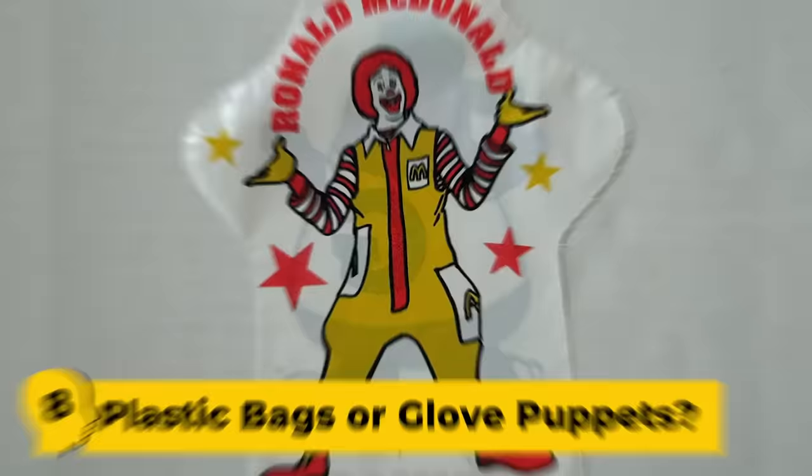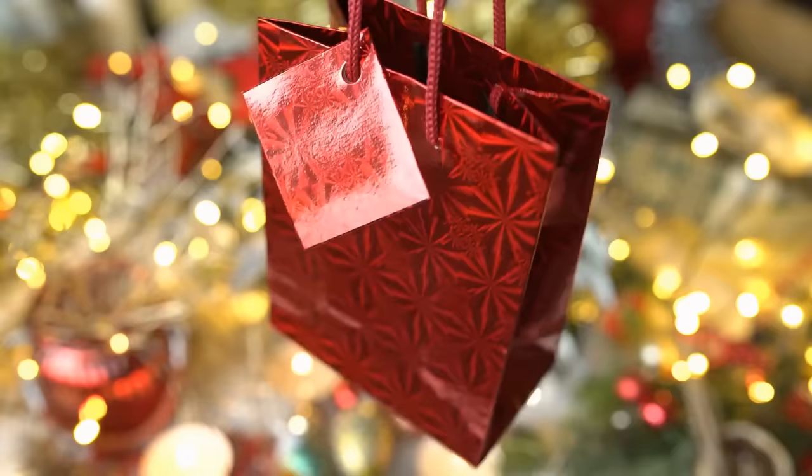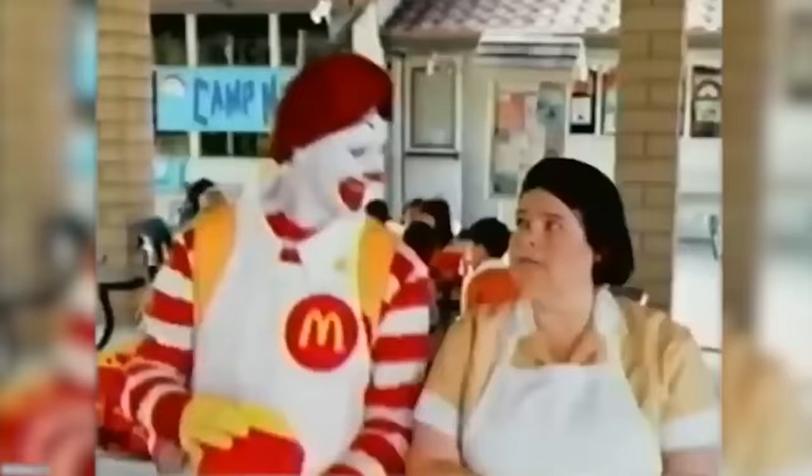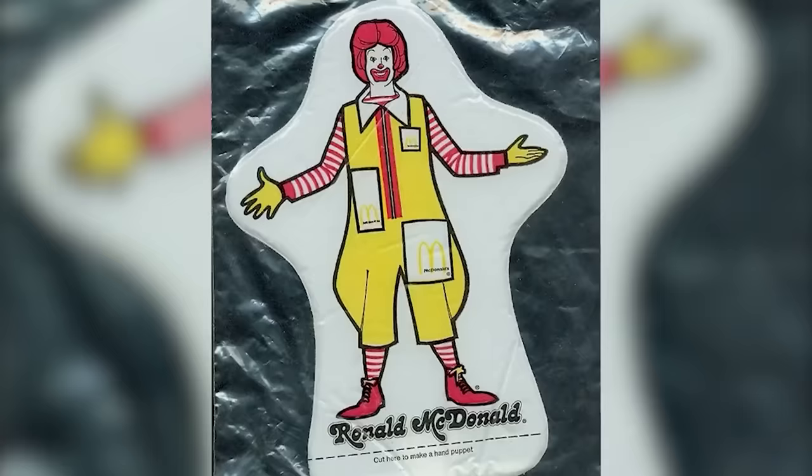Number 8: Plastic bags or glove puppets. How would you like to get a plastic bag as a birthday present? Nobody told McDonald's that children don't think of plastic bags as a toy, because that is exactly what they put into their Happy Meals one time. They thought the toy would be better by slapping the face of Ronald McDonald on it, but that just made it even scarier. The plastic bag was supposed to be a plastic puppet.